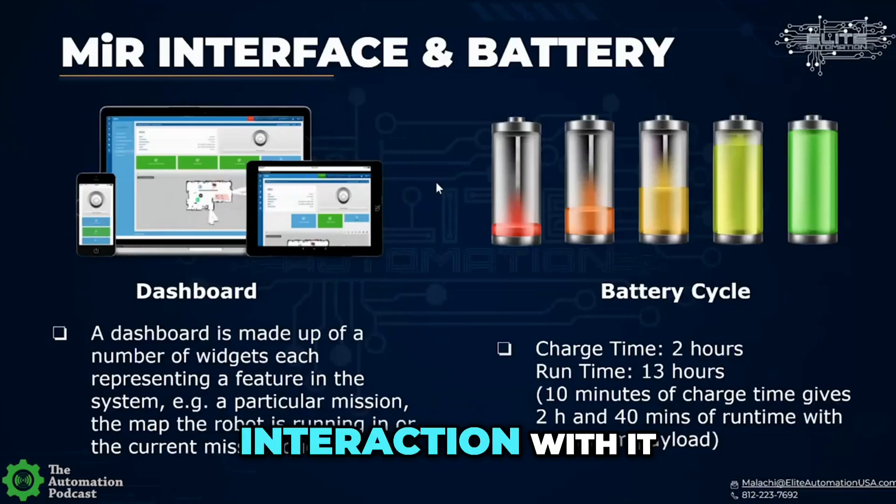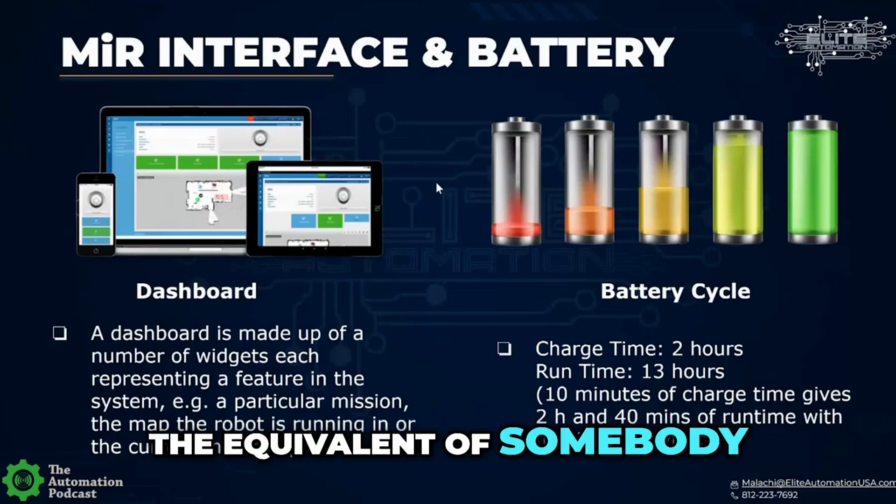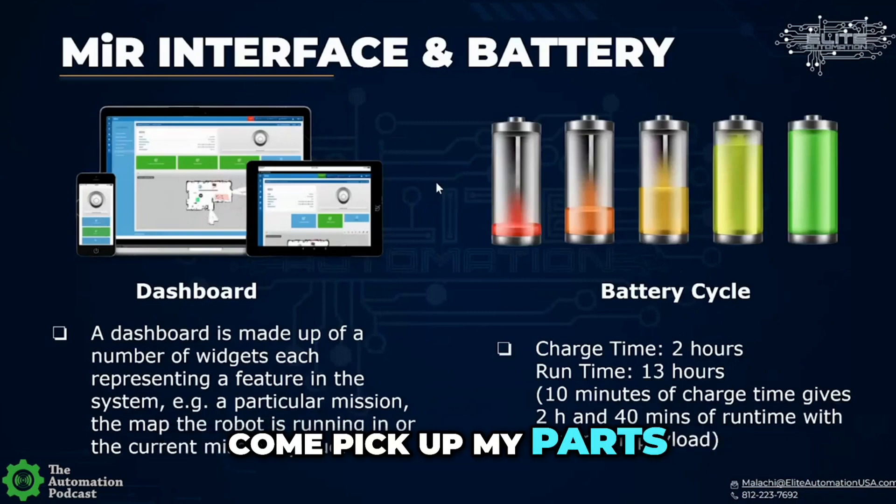If you want to have more operator interaction, you can have the operator actually command where the AMR goes. You can command it and say, hey, I got parts that are done. So you basically have the equivalent of somebody you can call on the radio and say, hey, come pick up my parts.